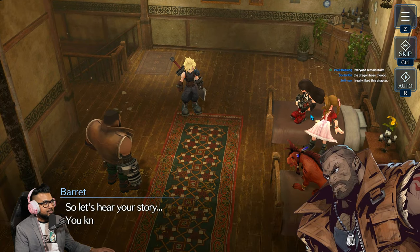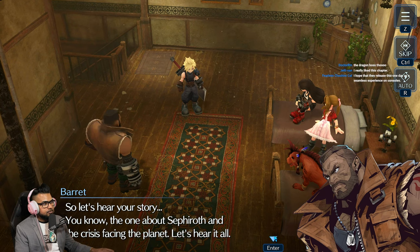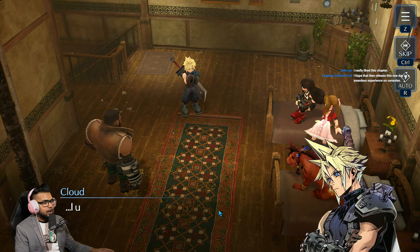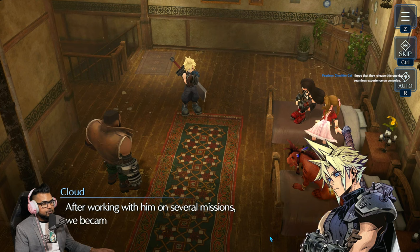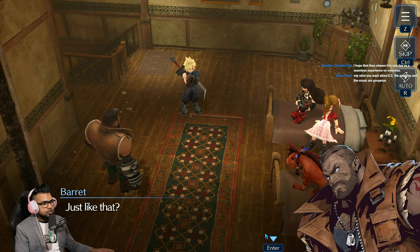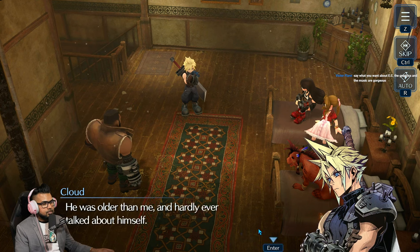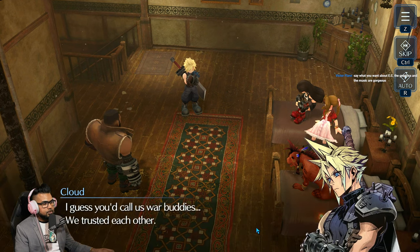Tifa looks like she's floating there. Story begins — let's hear your story, the one about Sephiroth and the crisis facing the planet. Red's on the bed too — what a good boy, got that fire on the mattress. Cloud begins: 'I used to want to be like Sephiroth, so I joined SOLDIER. After working with him on several missions, we became friends. He was older than me and hardly ever talked about himself. I'd call us war buddies — we trusted each other.'